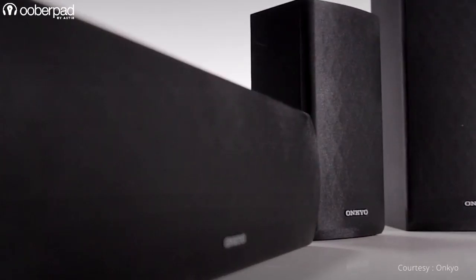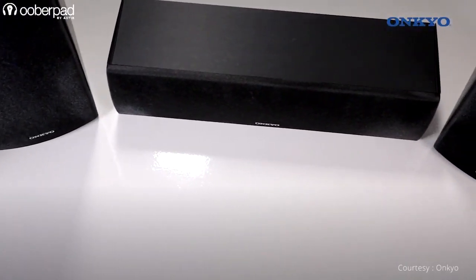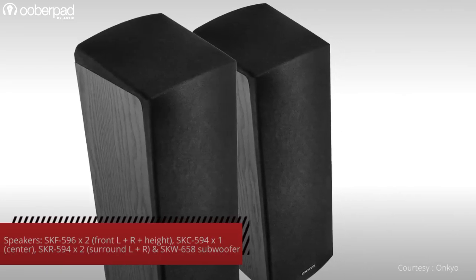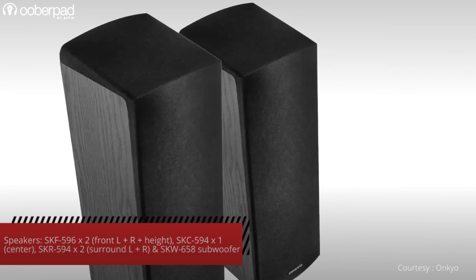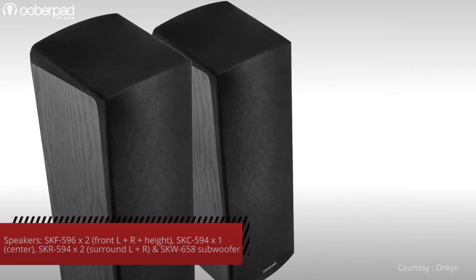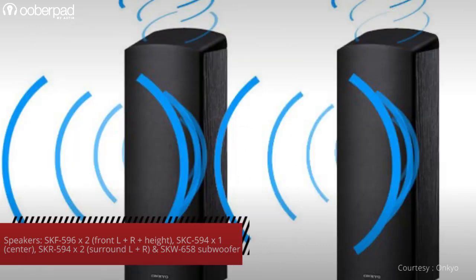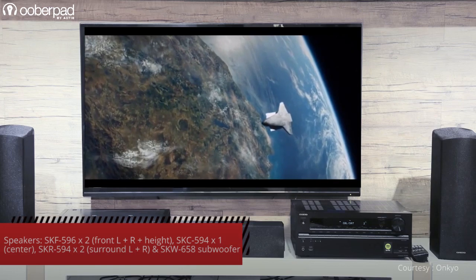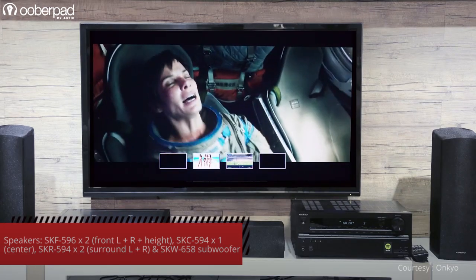The other half of this plug-and-play package are the speakers for the front, center, surround and height channels and a subwoofer. The package includes a pair of the SKR-596 Dolby Atmos-enabled speakers. It integrates a 4.7-inch mid-base driver and a 1-inch tweeter on the front panel for the front and left-right channels. It also integrates an upward-firing 3-inch woofer on the top panel that reflects sound off the ceiling for height effect or Dolby Atmos.